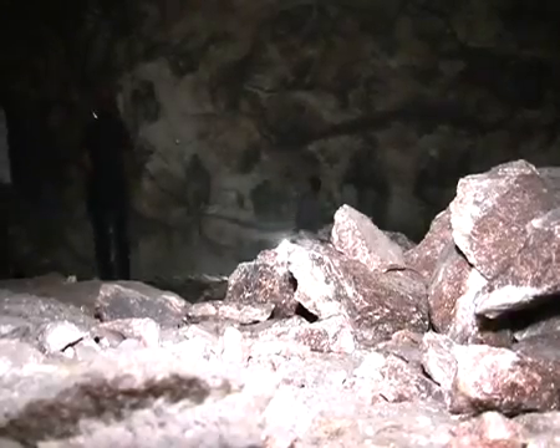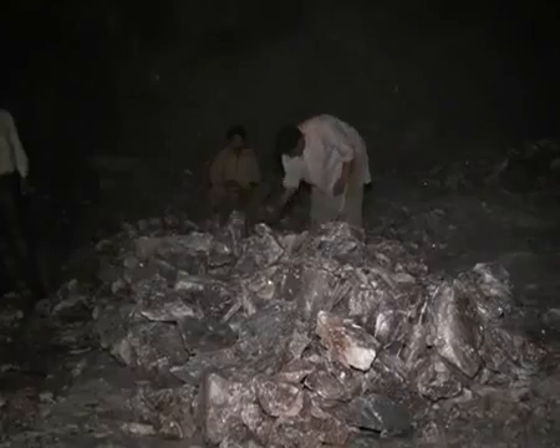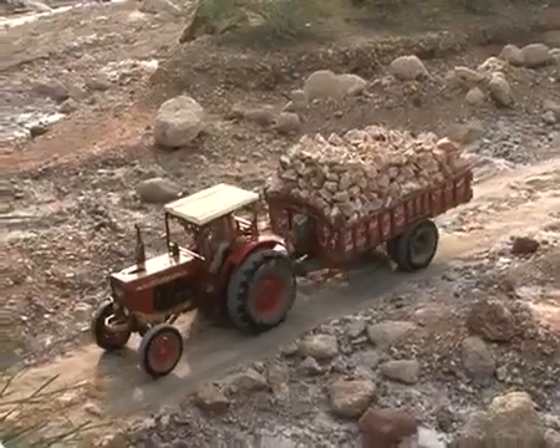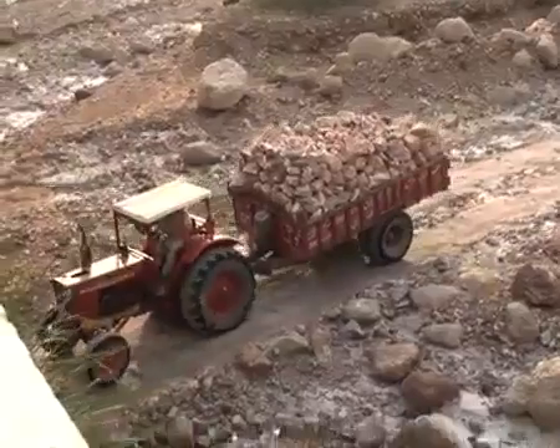After that, the salt was excavated in different unscientific ways. When the British annexed India and took over in 1850, they started scientific mining. From then on, the mine has been operated scientifically and is currently being operated on those lines.